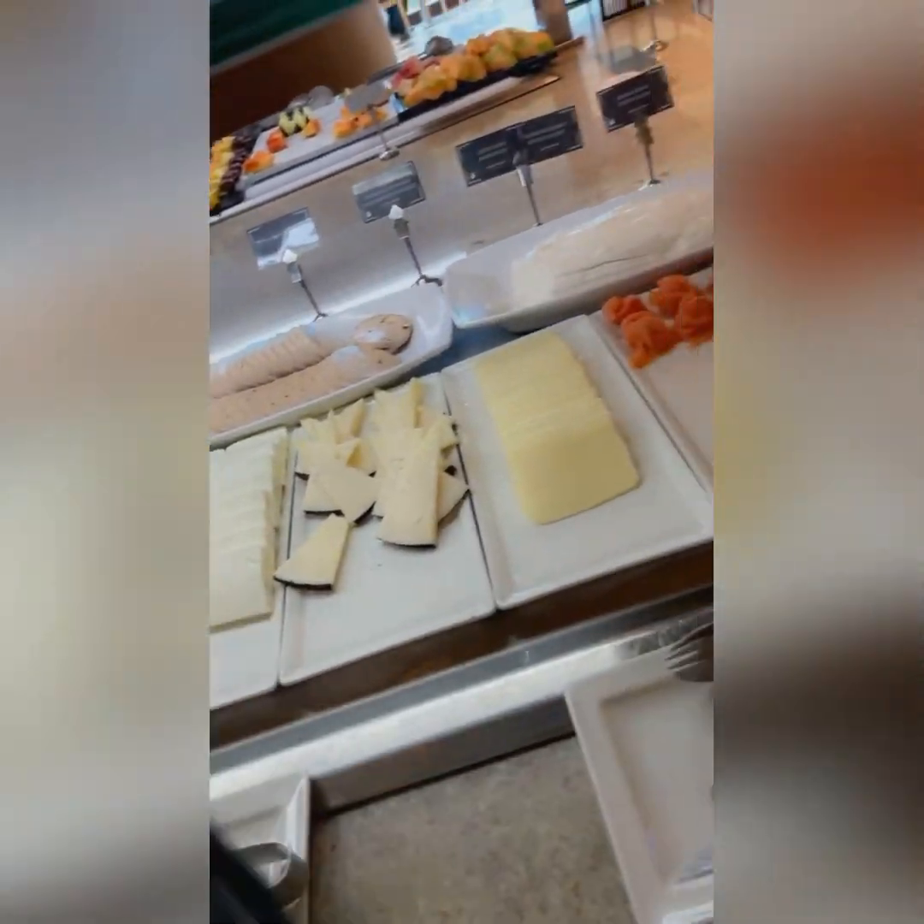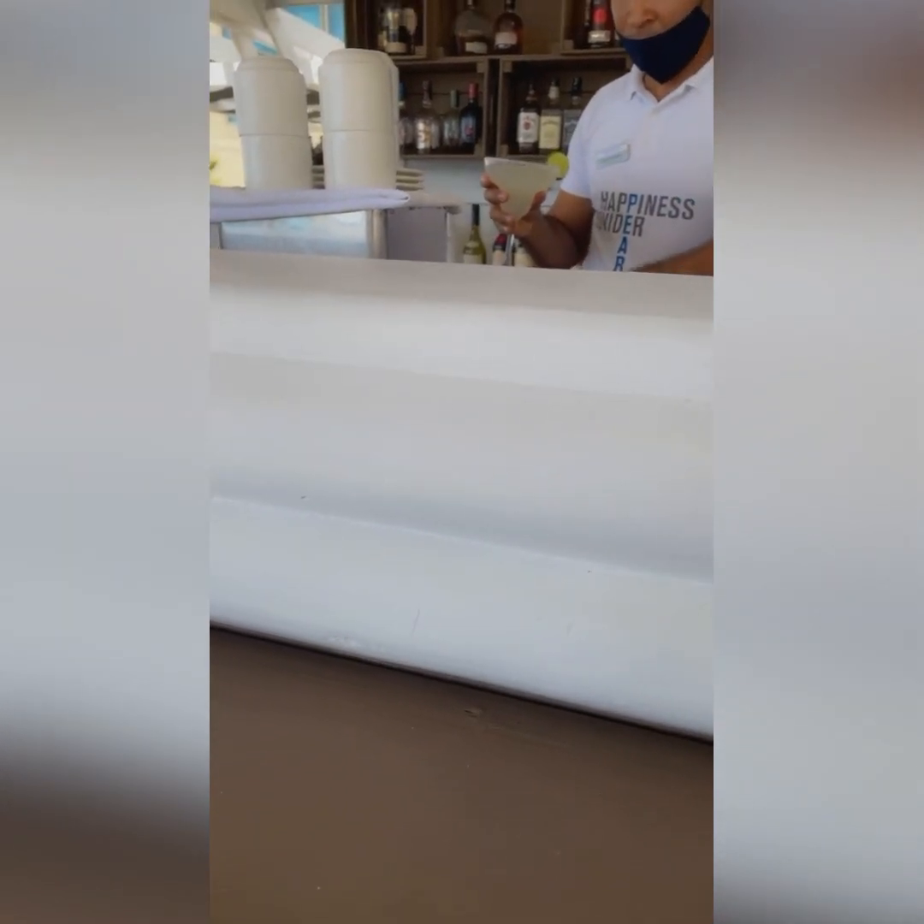I'm at breakfast now and they have all types of fruit. Over here they had all different types of jelly and different flavors. On the other side they have different types of sandwiches, cheese, smoked salmon — all the breakfast things. They also have waffles, pancakes, and omelets that they make right in front of you. And here I'm getting a margarita, of course.